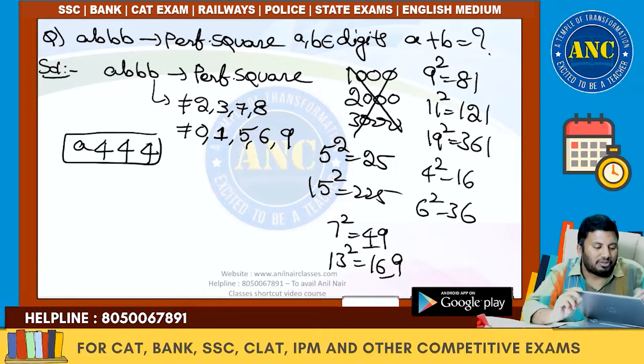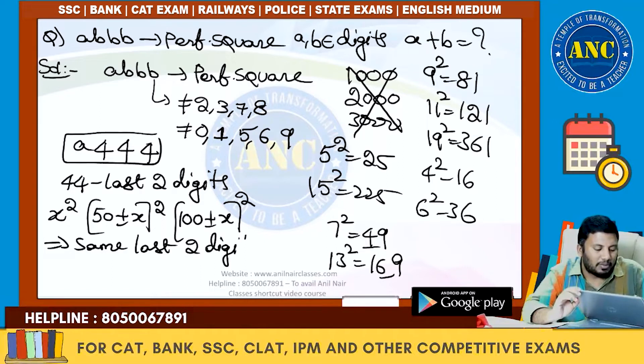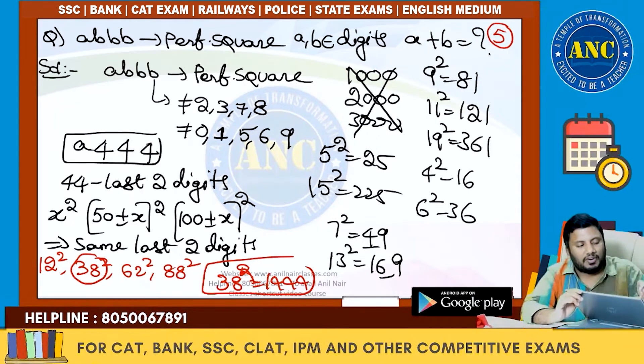So we have to find a number of the form A triple 4, i.e., 1444. Take the last two digits: 44. The concept is that x² and (50±x)² and (100±x)² have the same last two digits. The smallest number whose square ends in 44 is 12²=144. So 50−12=38, and 38²=1444, which satisfies the condition. Therefore A+B = 1+4 = 5.